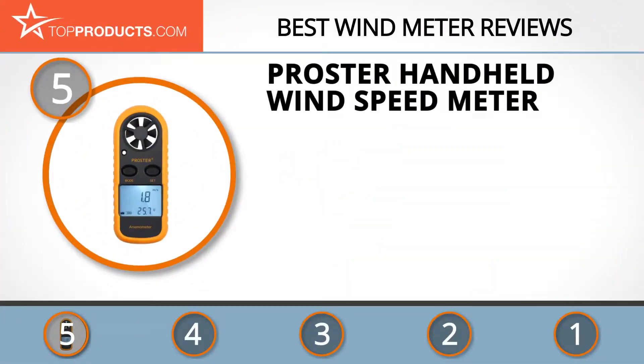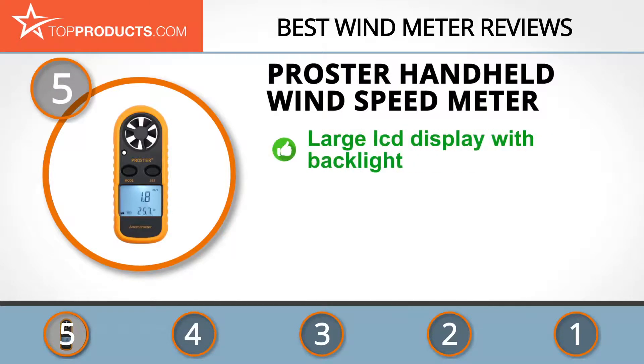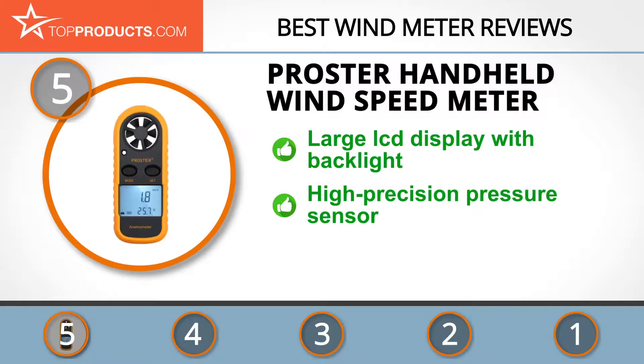At number five is the Proster Handheld Wind Speed Meter, chosen not only for its features but also because of its budget-friendly price tag. Proster's dedication to customer service has led to a wide range of ingenious products. Whatever activity you favor — surfing or fishing — get the super affordable Proster Handheld Wind Speed Meter.